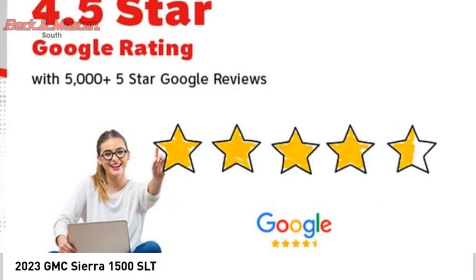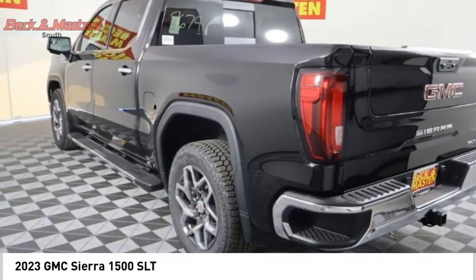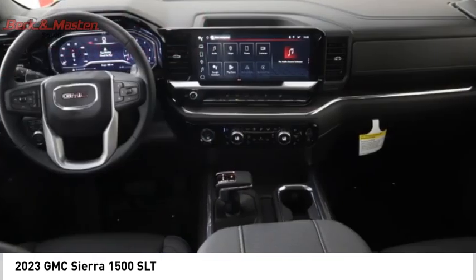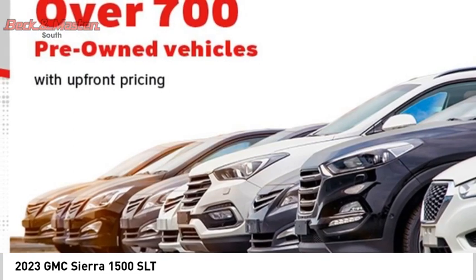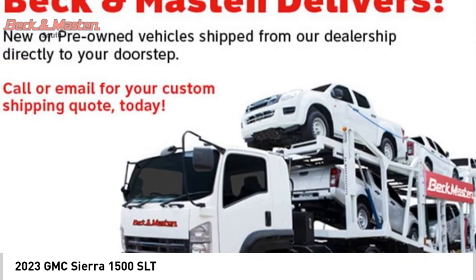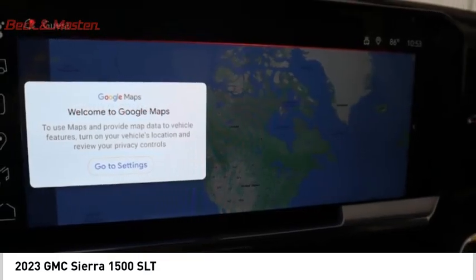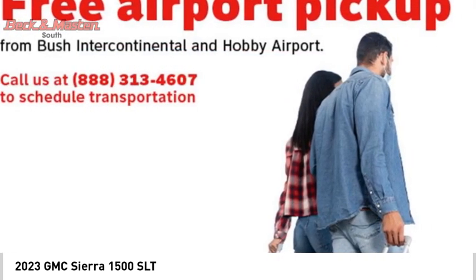Take a ride in the 2023 Sierra 1500. The GMC Sierra is a full-size pickup with all the functionality you could expect. With multiple trim levels, the GMC Sierra provides a wide range of features for you to enjoy. Power and advanced technology can both be found in this fantastic truck, and it is priced below $70,000.